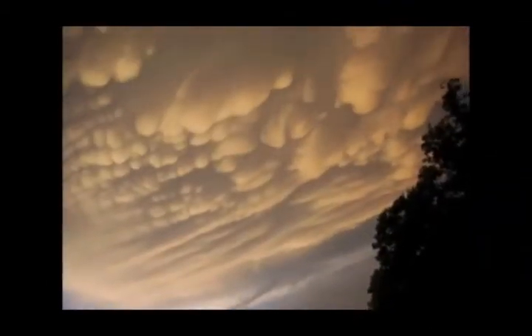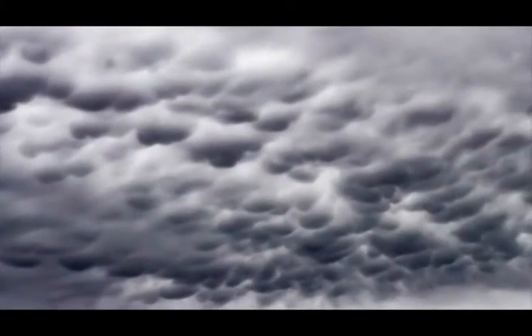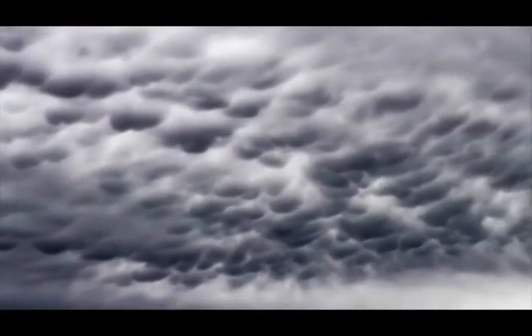A pilot would use this as a visual sign to know that the atmosphere is unstable and thunderstorms may be present. That pilot would possibly experience some turbulence, and maybe even severe turbulence.